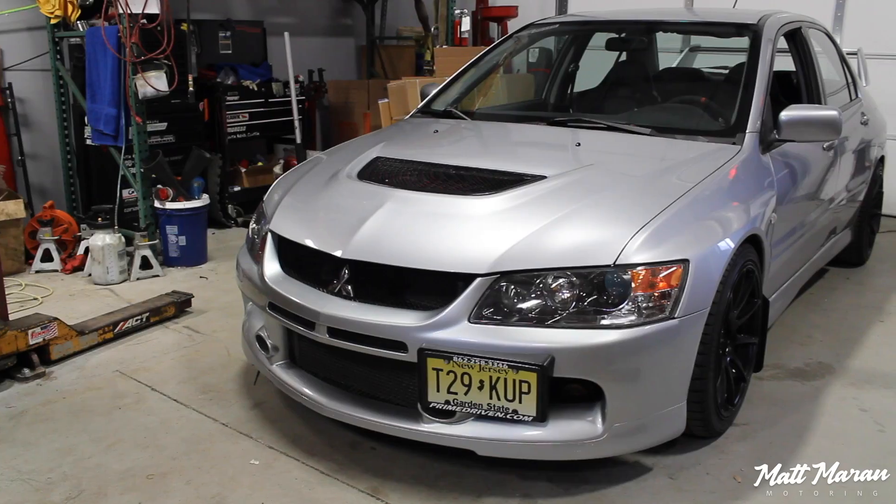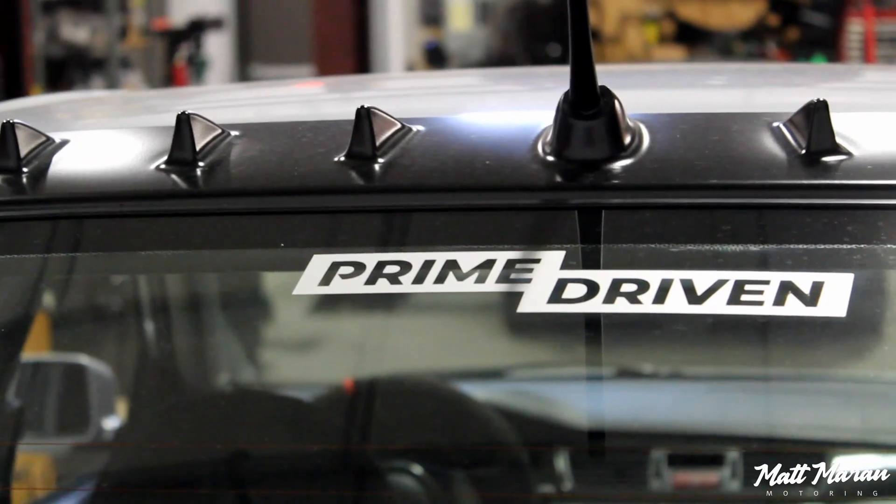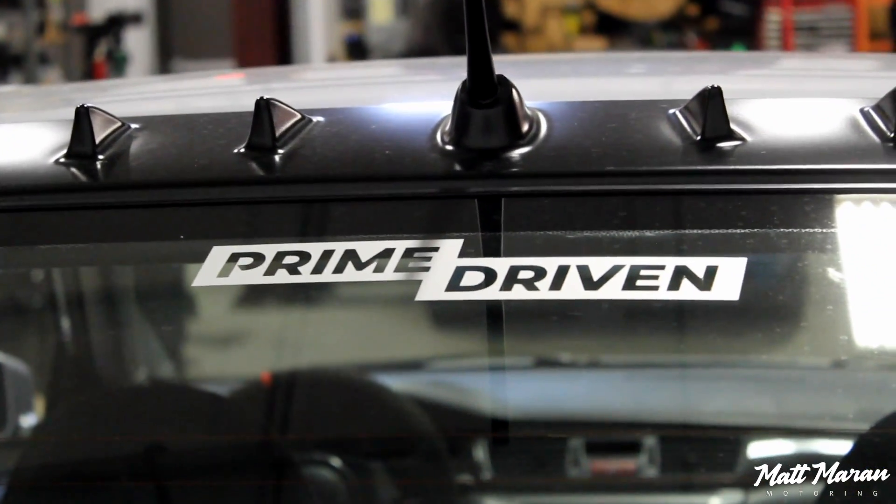What's up everybody? Matt Moran here for a quick drive video. This time I am driving an Evo 9 MR, 2006 model to be exact, from Prime Driven. Huge thanks to them for sponsoring this video.